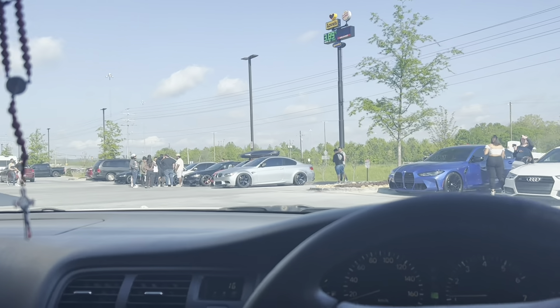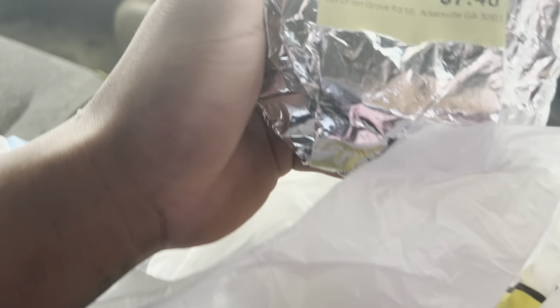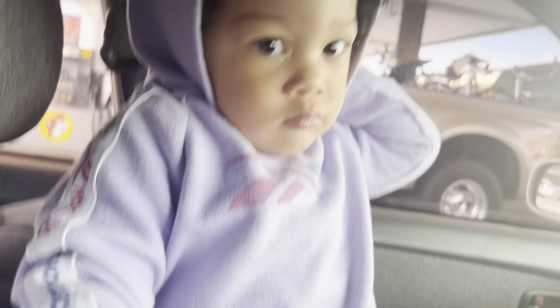I'm gonna park up, get some food, and check things out. I just got my favorite things from Bucky's — the food for sandwich and the brisket sandwich. These things are pretty expensive for a sandwich but they be busting, I ain't gonna lie. I didn't film any of the cars because I felt like it would be awkward.